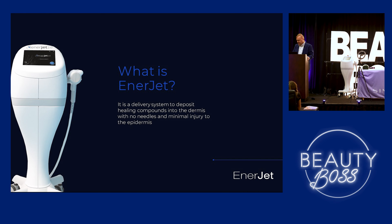So the Enerjet — what is Enerjet? Quite simply, it's a delivery system to deposit healing compounds into the dermis with no needles and minimum injury to the epidermis. Whether it's a combination of fillers or for scarring using Kenalog, it really is an amazing device. Once I got into it, it quickly became my most favorite device in the clinic.